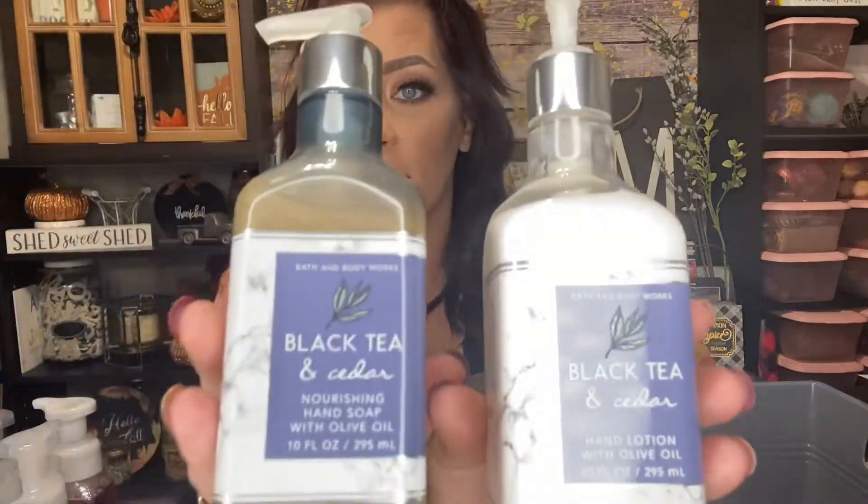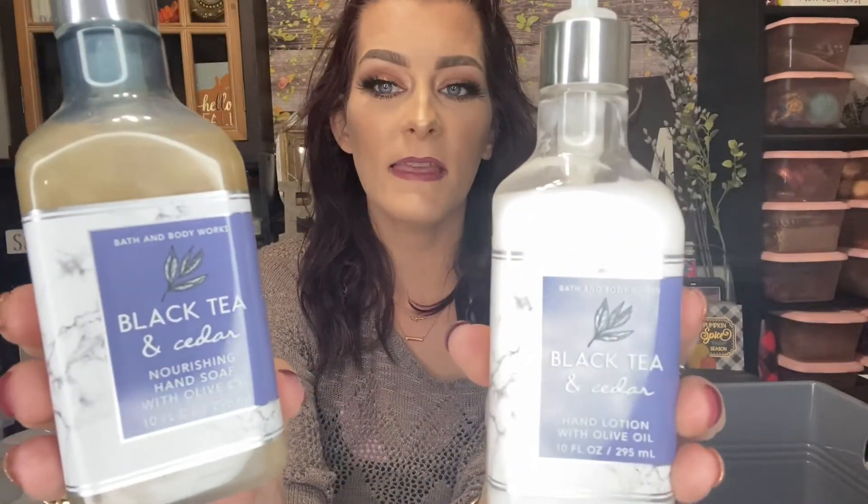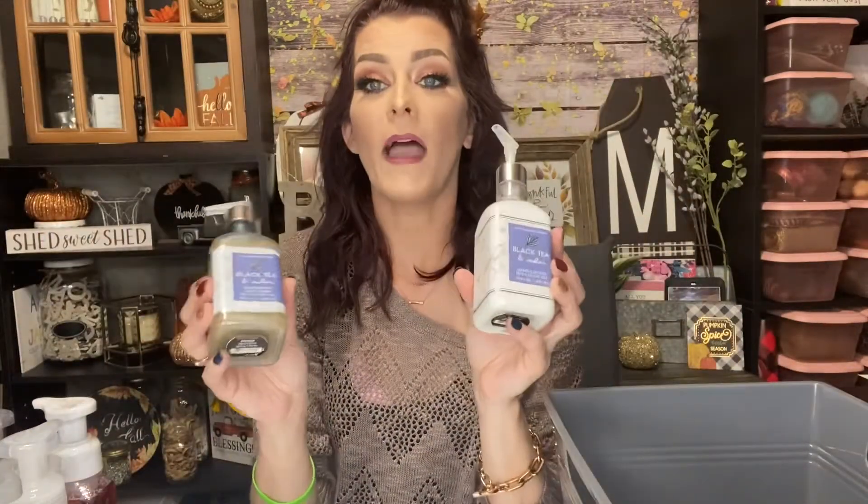I think if my bathroom one runs out I'll put the Give Thanks one in there because it'll match my bathroom. Then these two — I stockpiled these when they came out, a year or two ago. This scent is amazing: Black Tea and Cedar. It's the nourishing hand soap with olive oil and I also have the matching lotion. The packaging has this cute marbled design, just so pretty. The scent notes are spiced tea, pink pepper, and a hint of cedar. This is my favorite — when they had it I stockpiled it and was like, yes, this is mine forever and ever. That concludes my Bath and Body Works fall hand soaps!